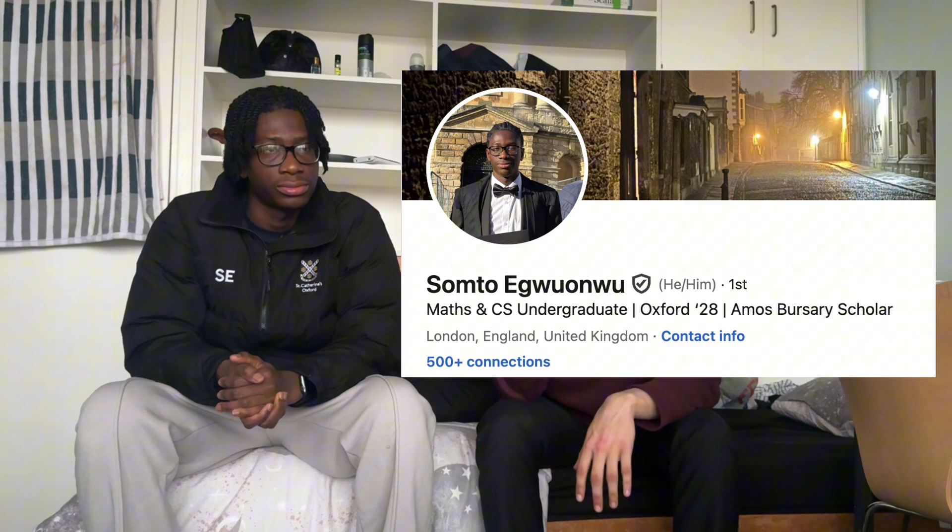Thank you so much, Sumto — he'll probably be your Jane Street interviewer in a few years' time. If you want to follow him, you can find him on LinkedIn. Hopefully you can be a Maths and CS student at Oxford one day.